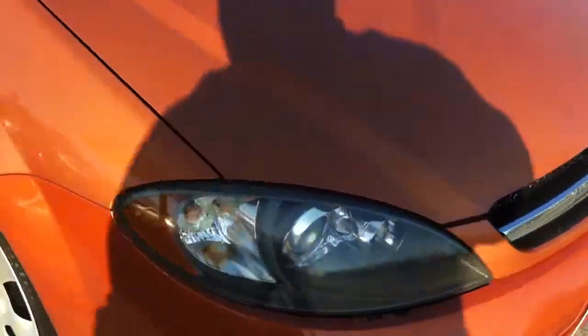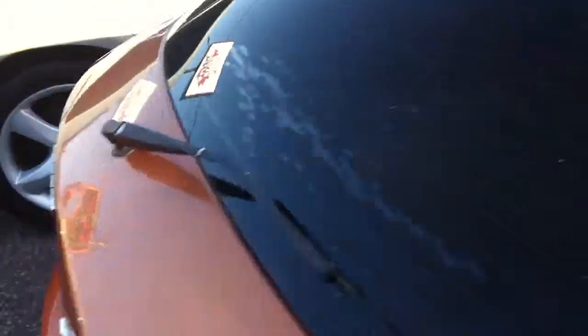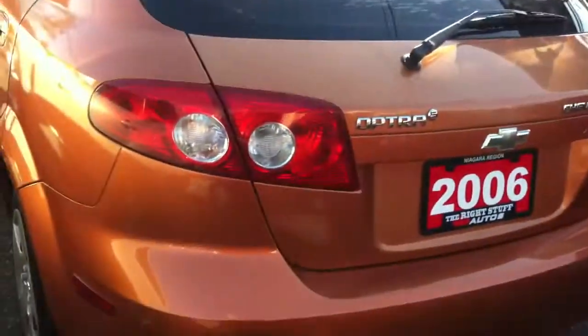One of today's featured vehicles is an '06 Chevy Optra 5, up-level, car windows, rear spoiler — really, really nice sunset, sort of burnt orange color. I really like the color in this car.